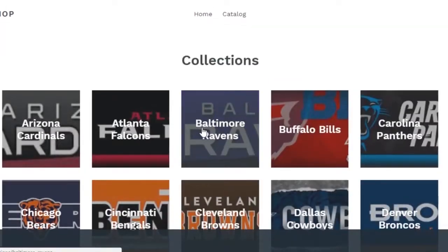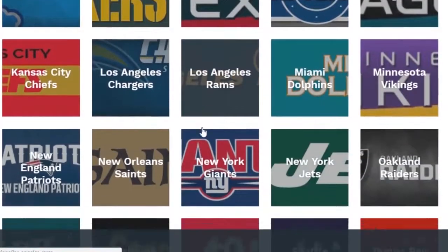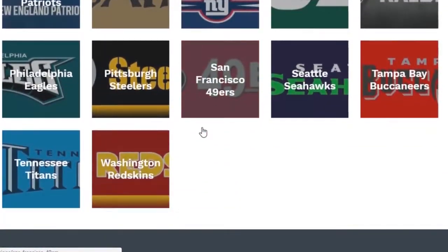If you're not looking to drop $200 on a jersey, this is the perfect way to rep one of your favorite players, so be sure to check it out. With that being said, enjoy the video.